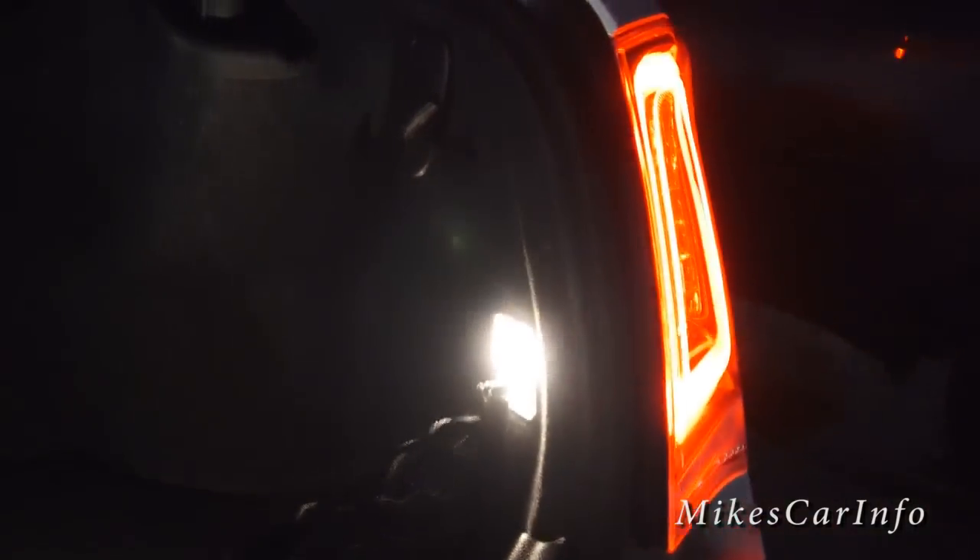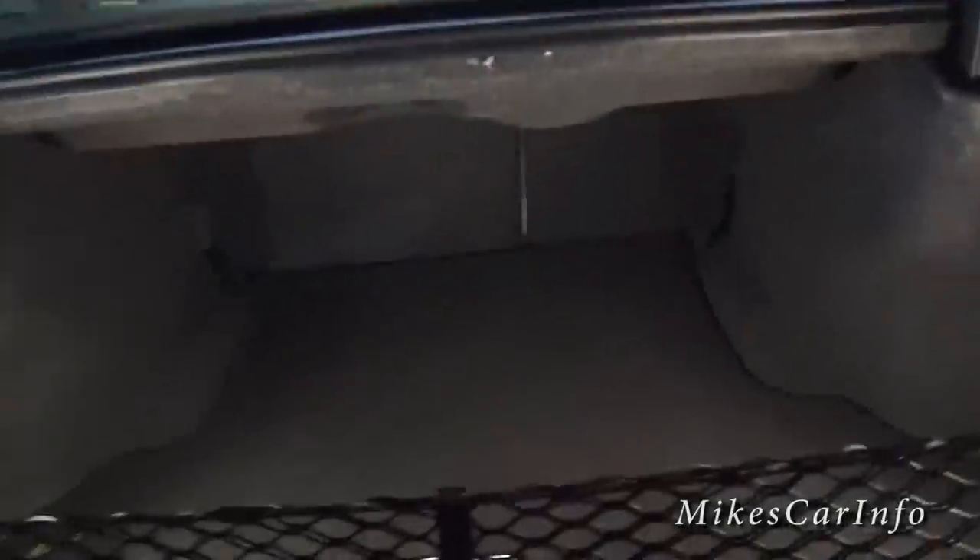We've got plenty of light back here in the trunk — two really bright lights, one there and one there, and we can really see in there good. There's a net here, but there's the whole trunk. You can see pretty much everywhere. Here in the center I don't have any shadows really — I've got a little bit of a shadow, but you've got lights on both sides that kind of helps counteract that. The trunk's good.